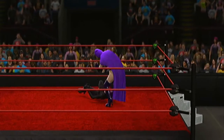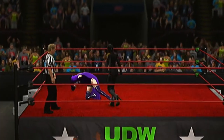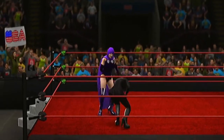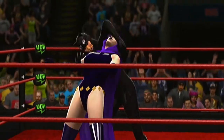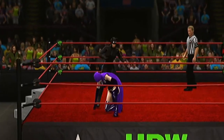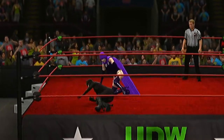Big elbow connects. Clothesline knocks her right on her head. Kitty with a nice reversal. Did you hear the impact on that kick? What an impact — that's a stiff kick. She does it again. Great reversal.